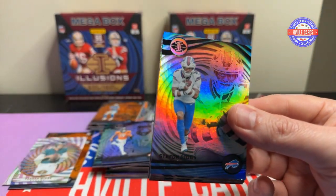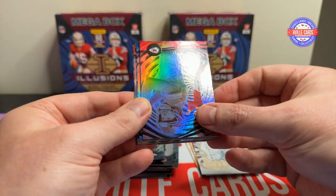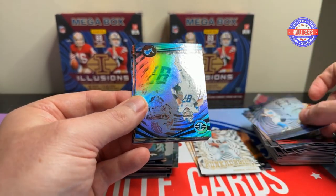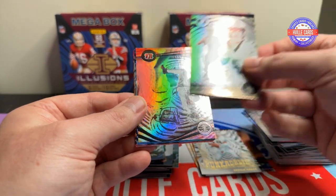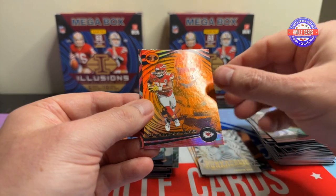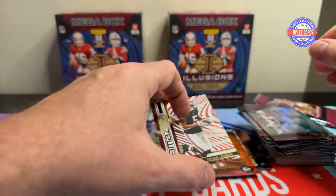Two packs left. We've got a Stefon Diggs, a Harrison Butker, Ryan Tannehill, Aiden Hutchinson, Derek Carr, Austin Eckler, Kyler Murray, Clyde Edwards-Hilaire Orange, and a Drake London Amazing.